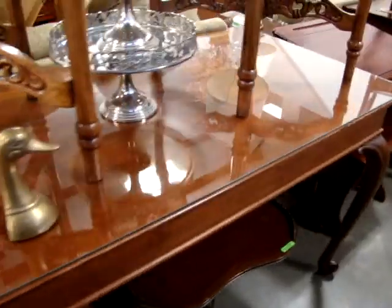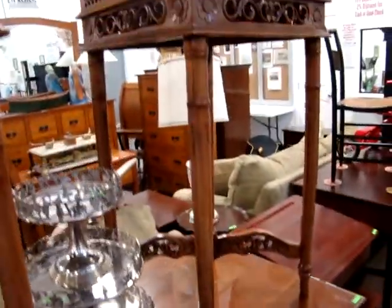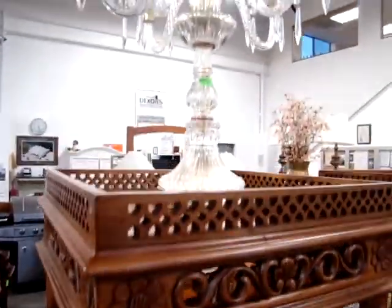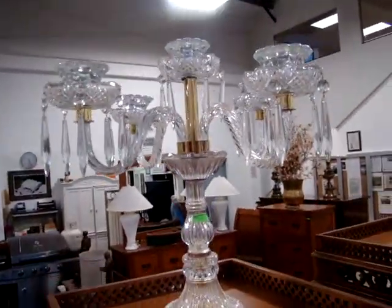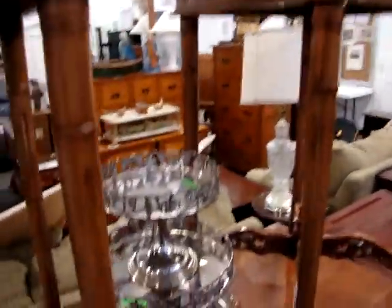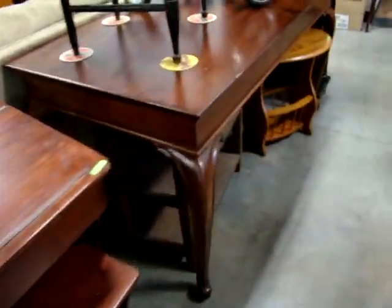Just like a suitcase sofa table. Nice glass top library table with Queen Anne legs. Look at these pair of gallery round end tables. Nice candelabra. We have another library table.